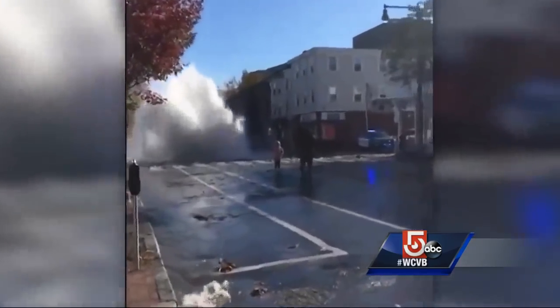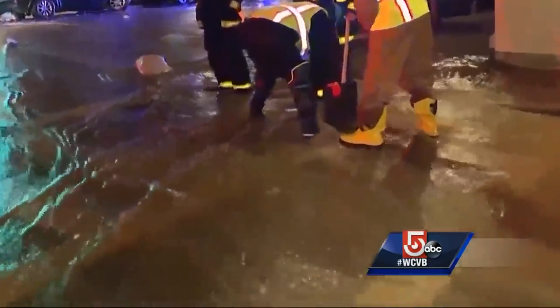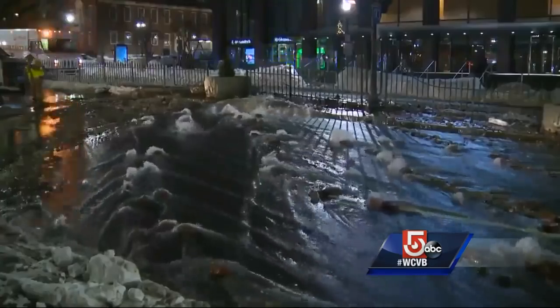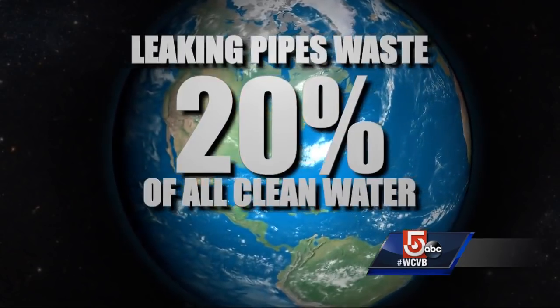When underground water pipes burst, they can drive enough force to destroy roads — thousands of gallons of fresh water rushing down the street, inflicting all kinds of costly property damage. Every day, leaking pipes waste more than 20% of all clean water produced around the world.